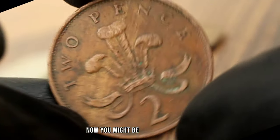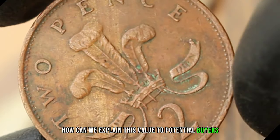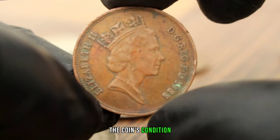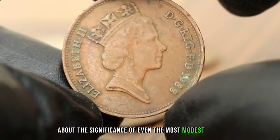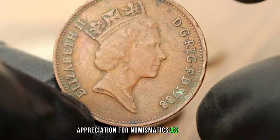You might be wondering how we can explain this value to potential buyers or fellow collectors. Well, it's essential to be transparent about the coin's condition while highlighting its intrinsic worth as a piece of British history. Educating others about the significance of even the most modest coins can foster a deeper appreciation for numismatics as a whole.